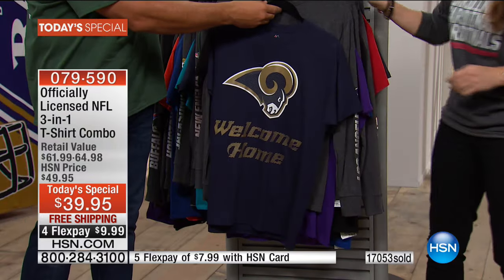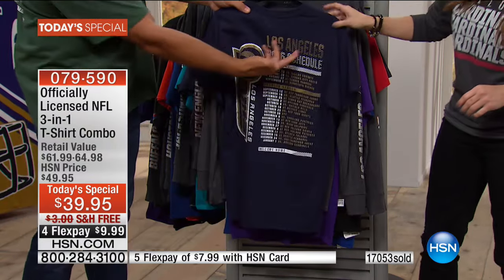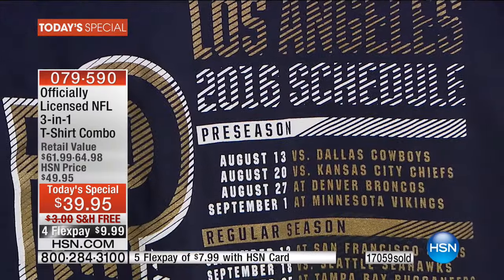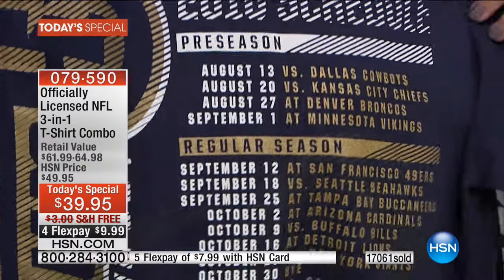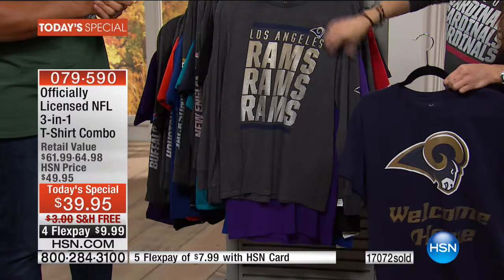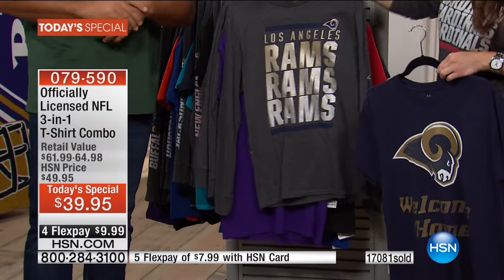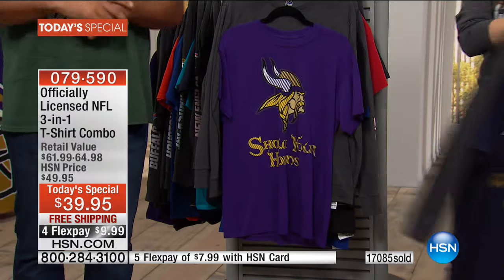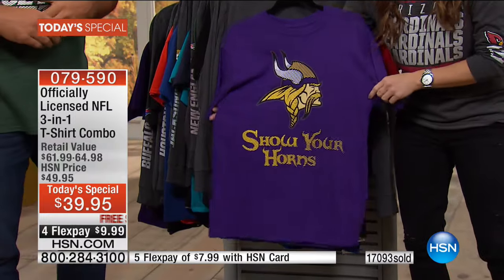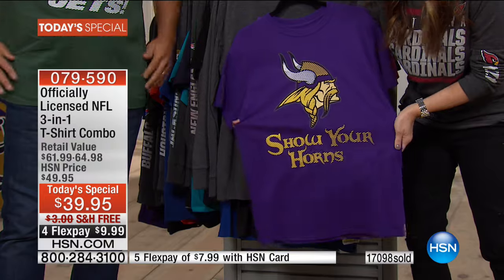All our products now have L.A. on there for the Rams. 90,000 fans showed up for a preseason game in L.A. for the first game, so there's a lot of excitement on the West Coast. Our testimonial line is open for you — we would love for you to be part of our show today. We want to hear about your team.